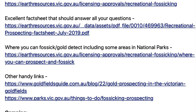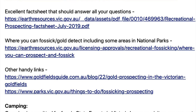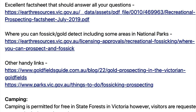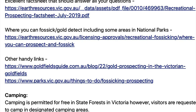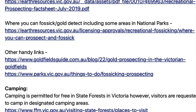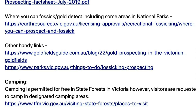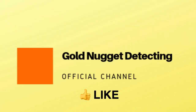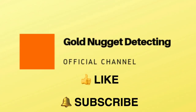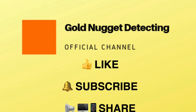Camping is permitted for free in state forests in Victoria; however, visitors are requested to camp in designated camping areas. Another good place to look up is the Prospectors and Miners Association of Victoria — PMAV — and they look after the rights of prospectors. If you found this presentation useful, please click on the like button below, subscribe to my channel, and feel free to share it with others.